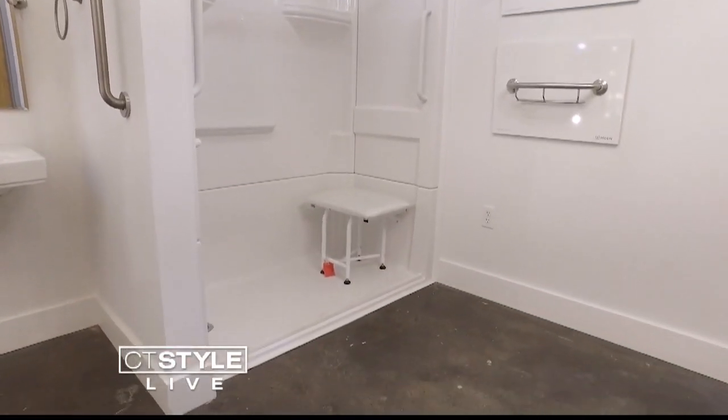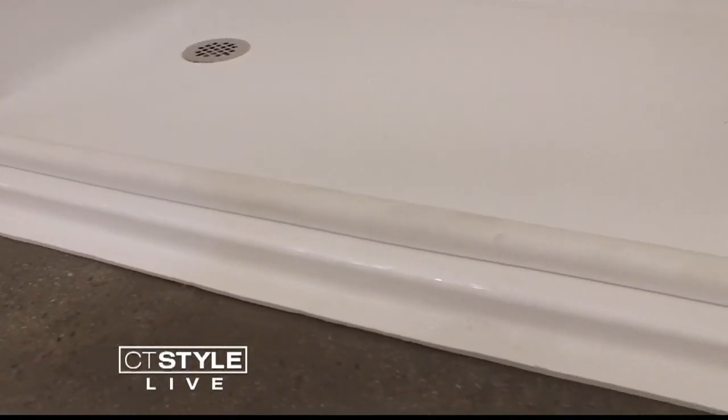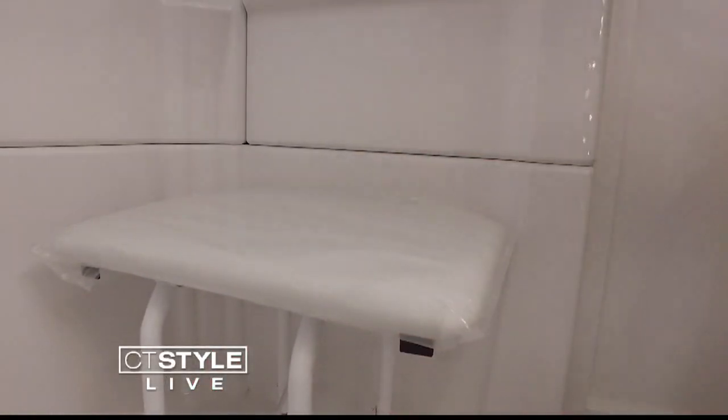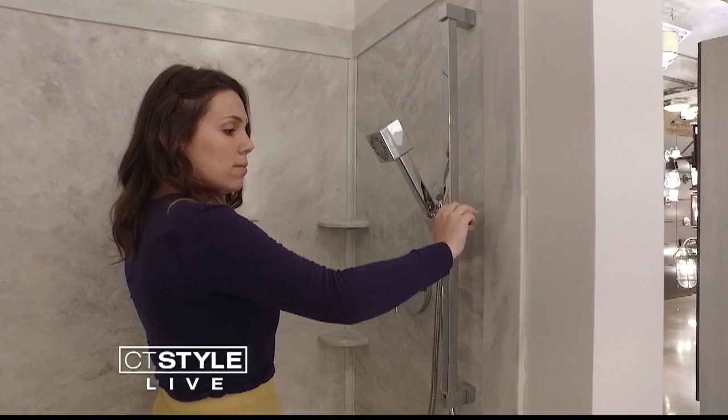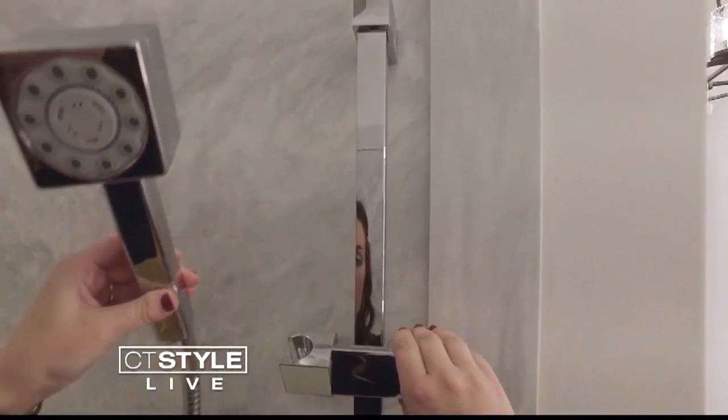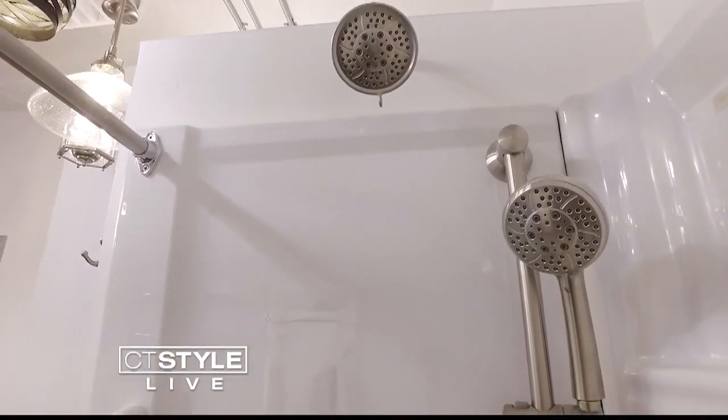A shower with a low threshold allows for easy access while keeping water contained, and a collapsible seat provides a place to sit while you bathe. A sliding shower head makes washing easier — it helps with personal hygiene and also helps if you're not able to stand up and get close to the shower head.